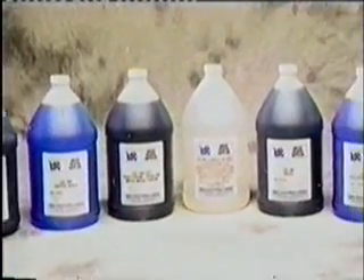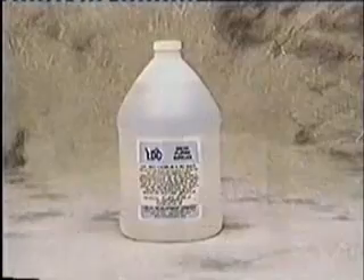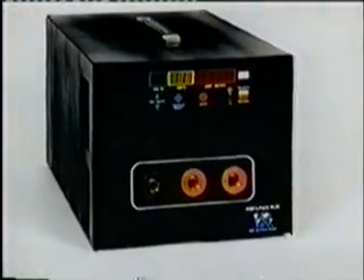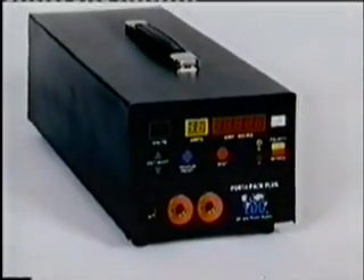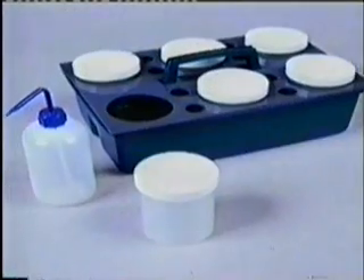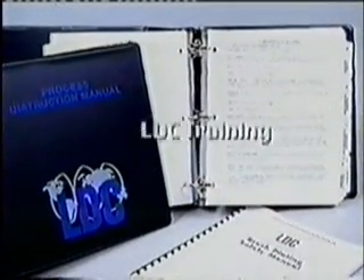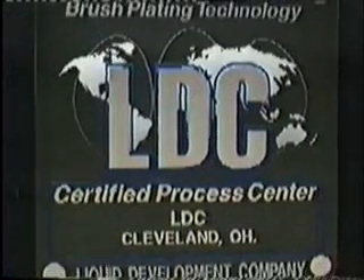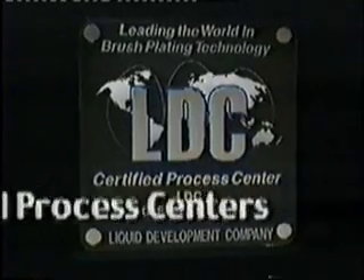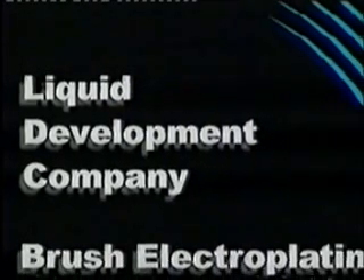LDC has developed a full line of high quality and dependable chemical solutions which are required to properly prepare and plate virtually any base metal. Their engineers have developed the only true portable power packs for use in the brush plating process. LDC's worldwide chain of approved distributors provides all the supplies used in the brush electroplating process. Experienced and knowledgeable instructors provide informative, hands-on training at LDC's training centers or at your facility anywhere in the world. LDC coordinates all the components necessary to do your plating work at one of our certified process centers or on-site. LDC is setting the technology standard for brush electroplating.